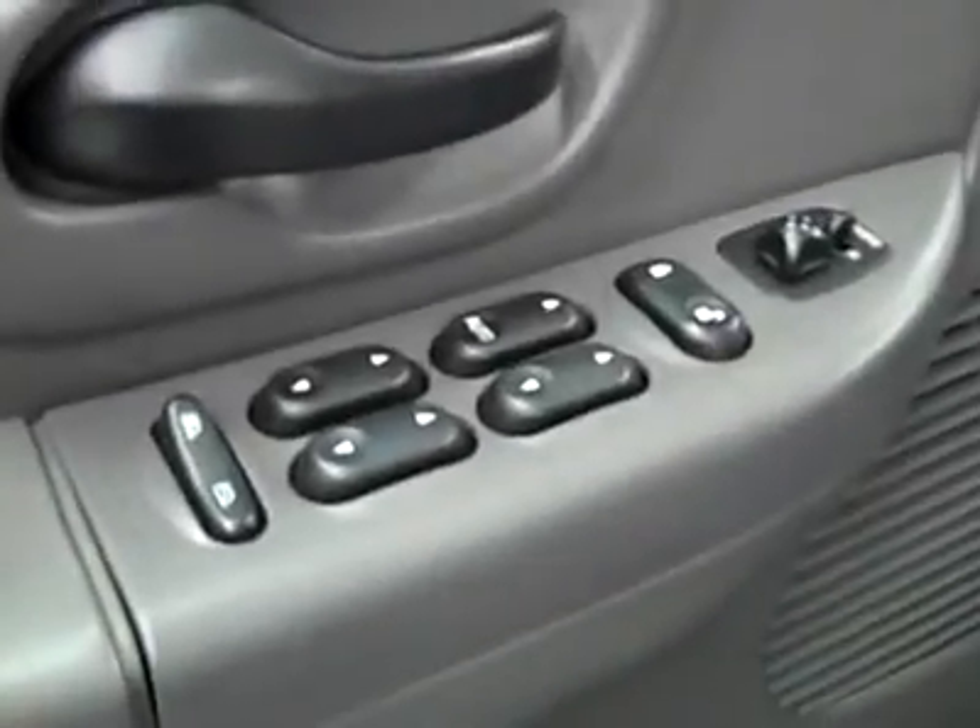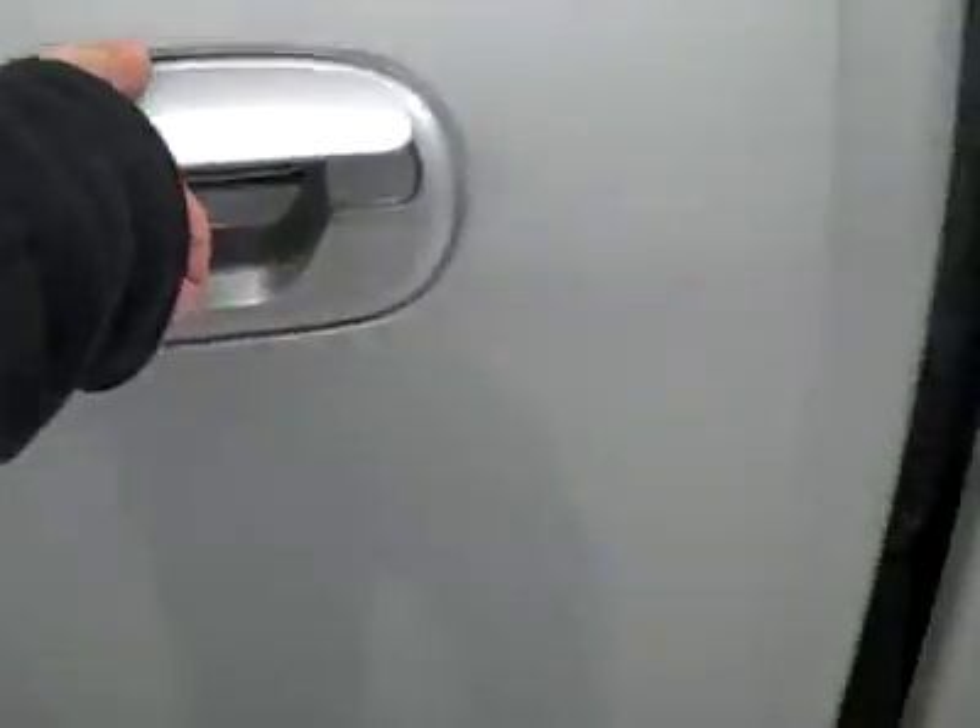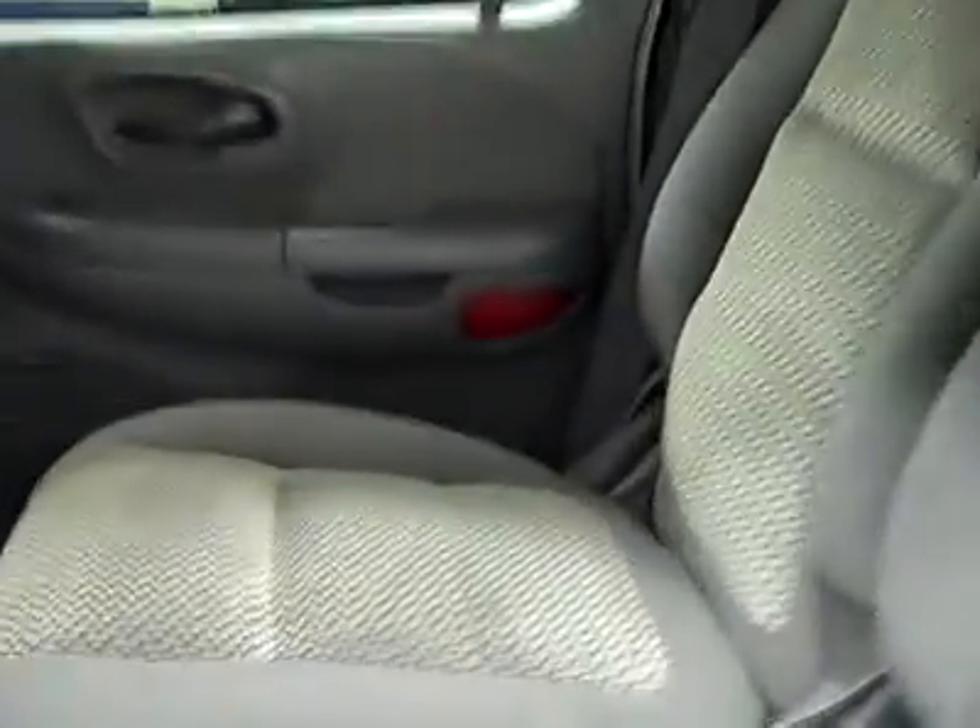Let's take a look inside. You've got power windows, locks and mirrors, power adjustable seat with cloth interior. The cloth's in great shape — no rips or tears and no stains, and the floors look great too. Same thing in the back — very clean, no damage, floors look good too.